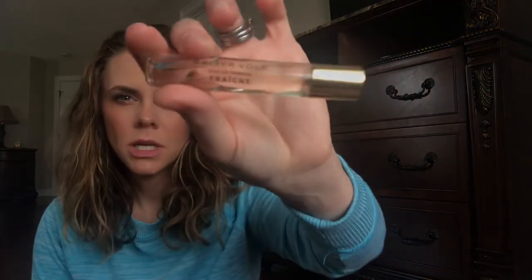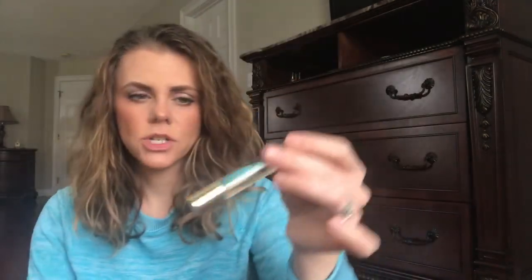I have the Cartier Baiser Volé Eau Fraîche and I also have the original version, which is a lily-based fragrance. The Eau Fraîche smells just like the original to me — I don't know what would be different from it. It doesn't smell much fresher. But it's a good one, a nice lily-based floral fragrance.